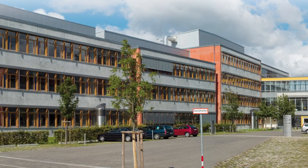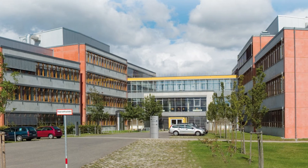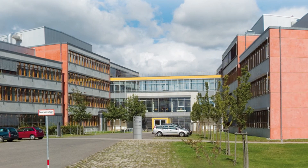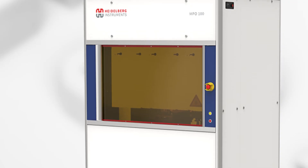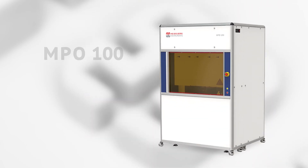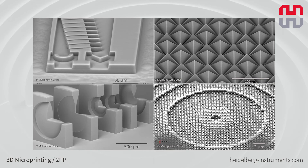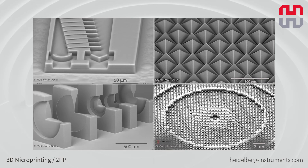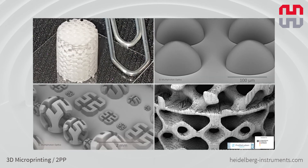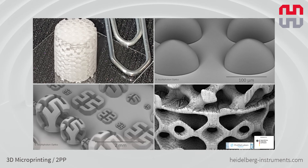Back in Germany in Wurzburg we'll visit Multi-photon Optics, the youngest Heidelberg Instruments family member, who will introduce their recently launched multi-user tool, the MP0100, that combines both 3D laser lithography and 3D microprinting in one device with unique key features in two-photon polymerization technology.